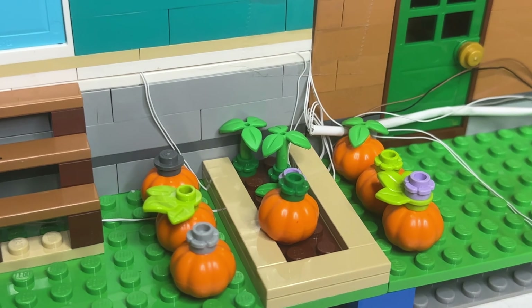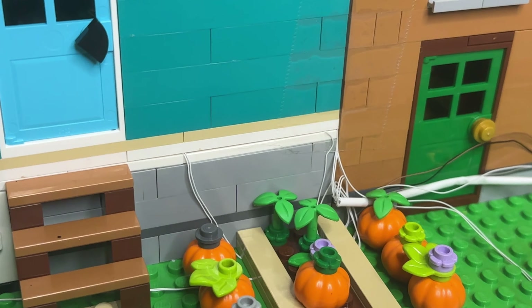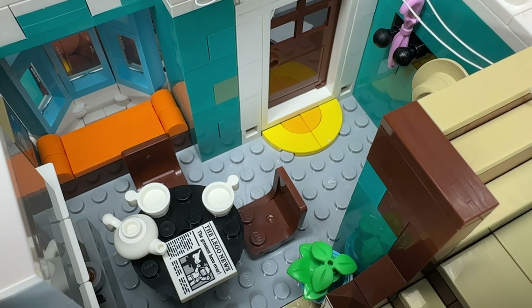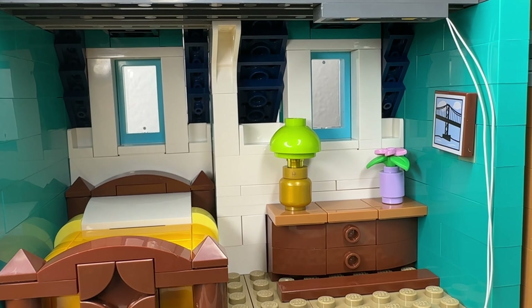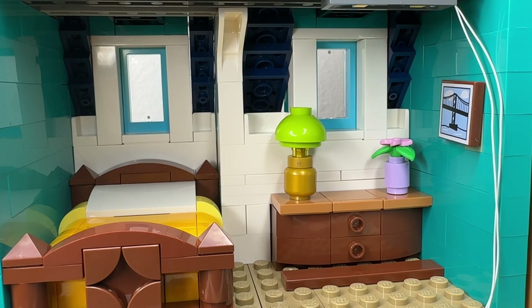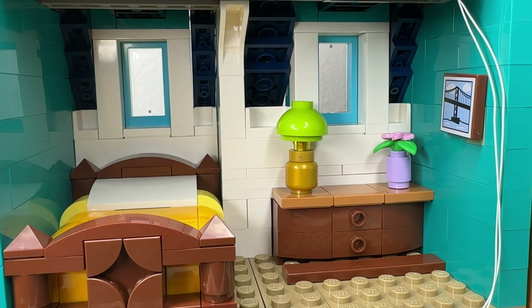Outside in the back there's a tiny garden you can change out for every season — we put pumpkins out there because it's fall. In the front area of the townhouse there's a living room and dining area. When you take off the roof you can see another bedroom. The windows don't open, but you can open a small plant area window box.